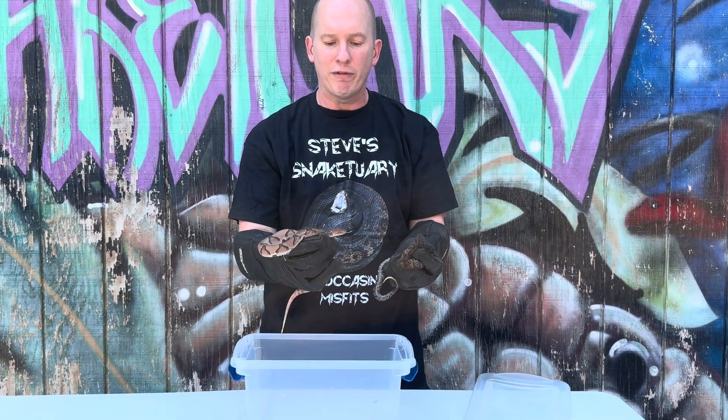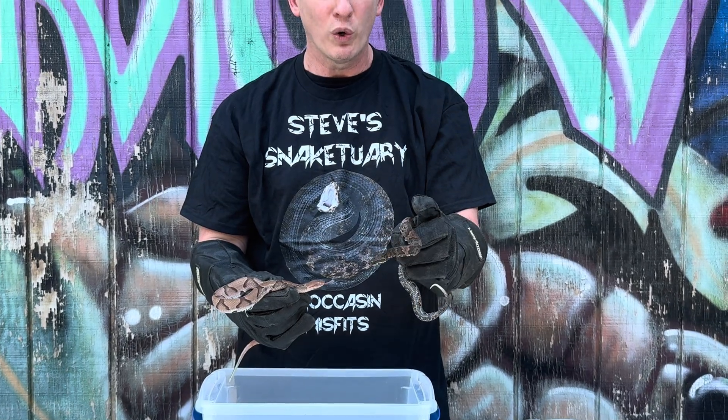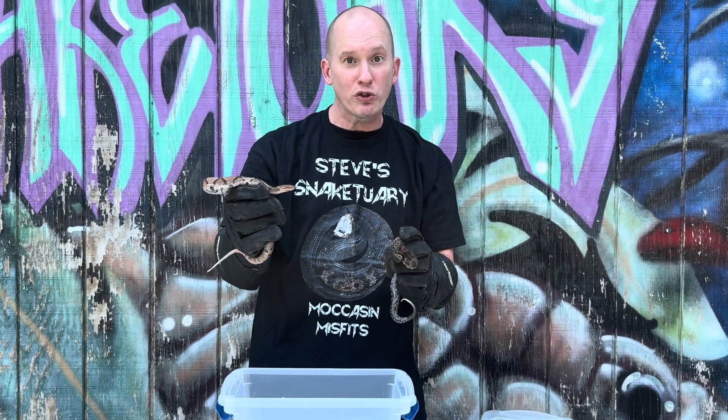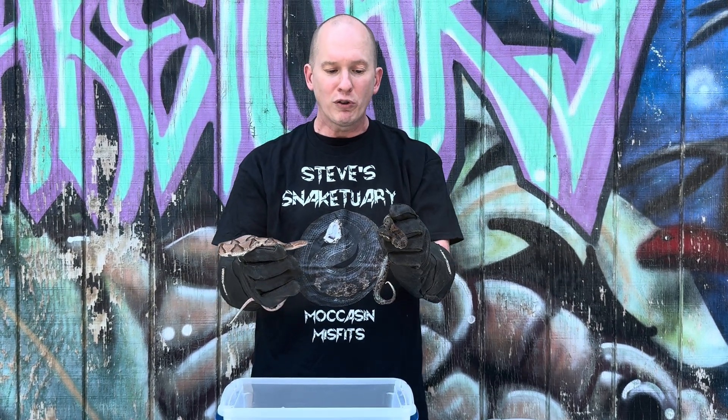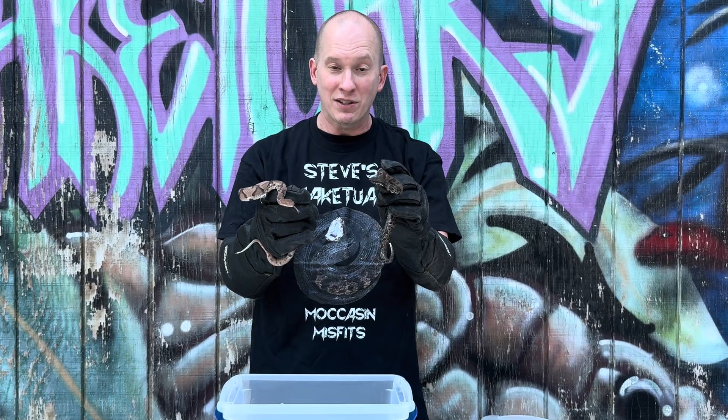This copperhead I got called out for a couple of days ago, this water moccasin we just got today. These are both Agkistrodon — you have an Agkistrodon contortrix and an Agkistrodon piscivorus, so both of these are in the same family. There are actually cotton heads out there — you can breed water moccasins and copperheads together to get a cotton head. So far it's only been done in a controlled environment, I believe at a zoo. I don't think there have been any reports of these breeding together in the wild, but you can get the cotton heads.